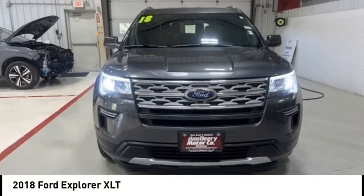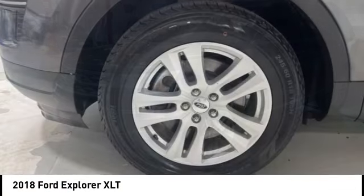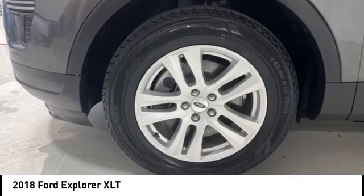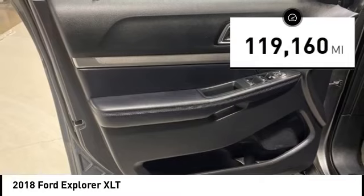Make a great choice today with the 2018 Explorer. You've got a lot of capabilities to call on in a Ford Explorer. Don't underestimate your choices. This vehicle has less than 120,000 miles.